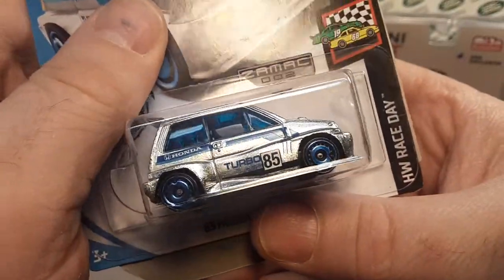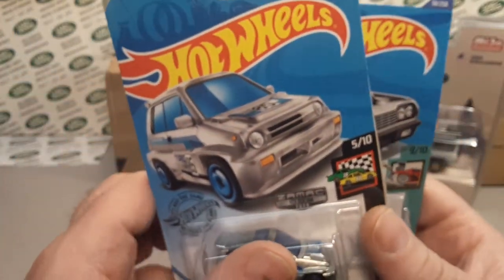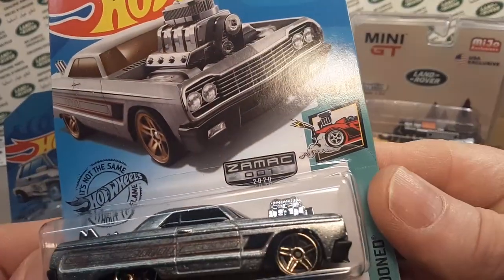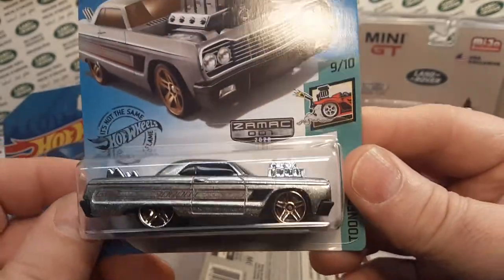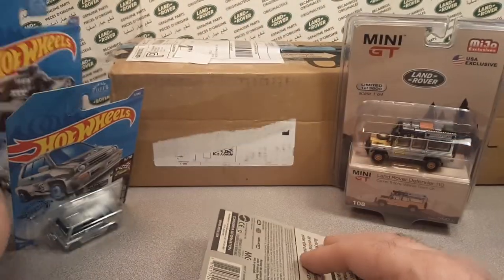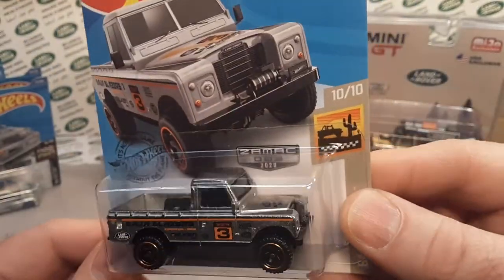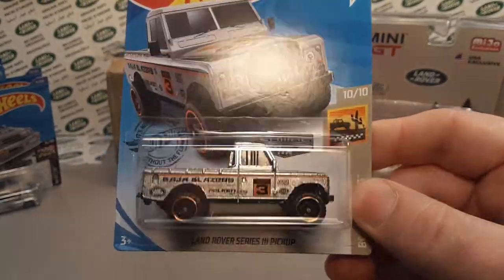The Honda Turbo — yeah. But if you notice, it is the Zamax, and this is the second one of the year. I bought this on eBay, this was a group. Here it is — this is the number one for 2020, this is the '64 Chevy Impala. So why did I buy these? So I could buy this one — number three. I don't know if I remember that this was the third Zamax model of 2020.